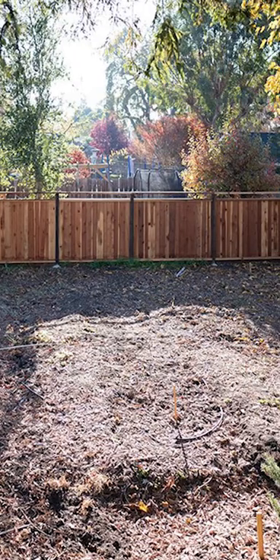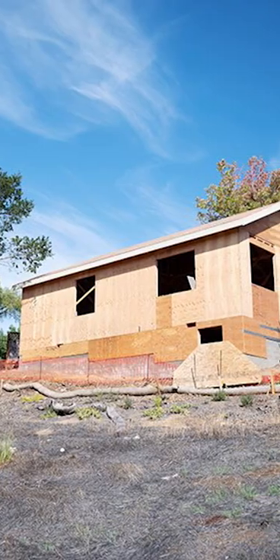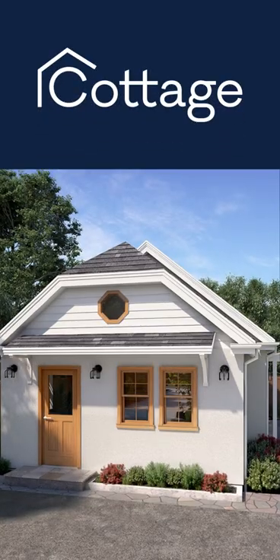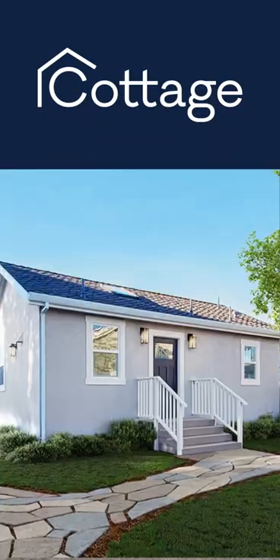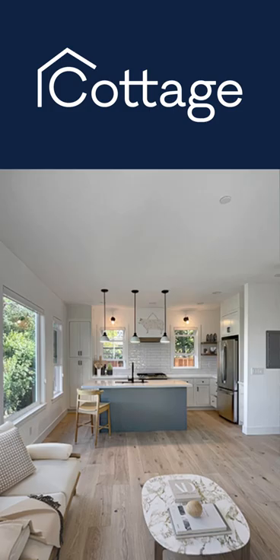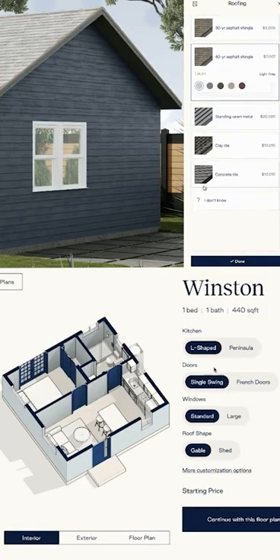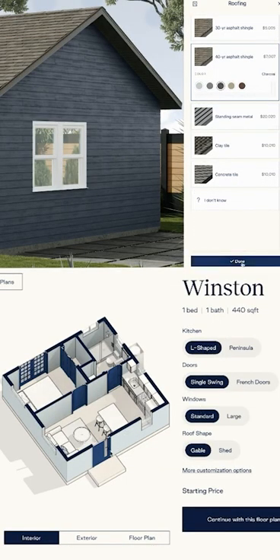Depending on where you live, zoning and permits can make the process of building your own ADU time-consuming and difficult. Cottage is one company dedicated to streamlining the entire ADU process, starting from site prep and permits all the way to construction. They offer speed without compromising on design, with multiple customizations that are perfect for any lifestyle or location.